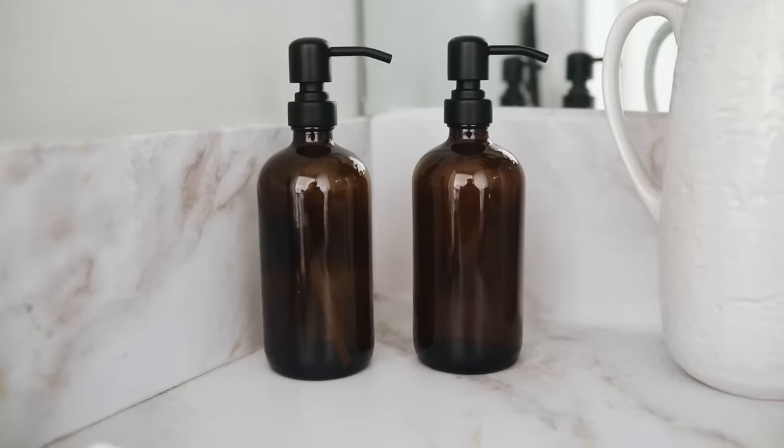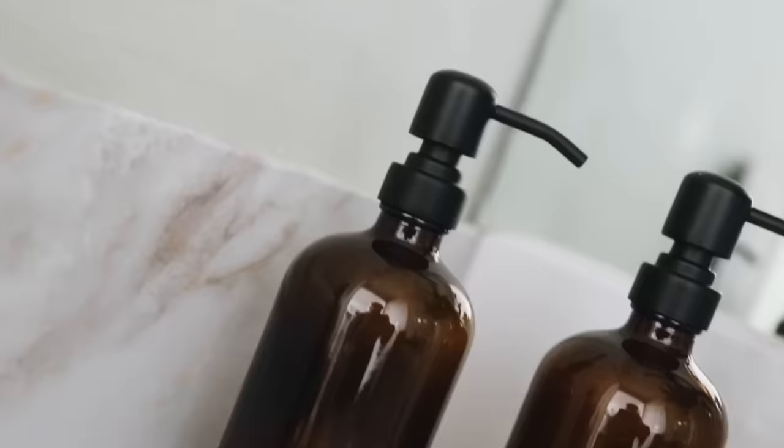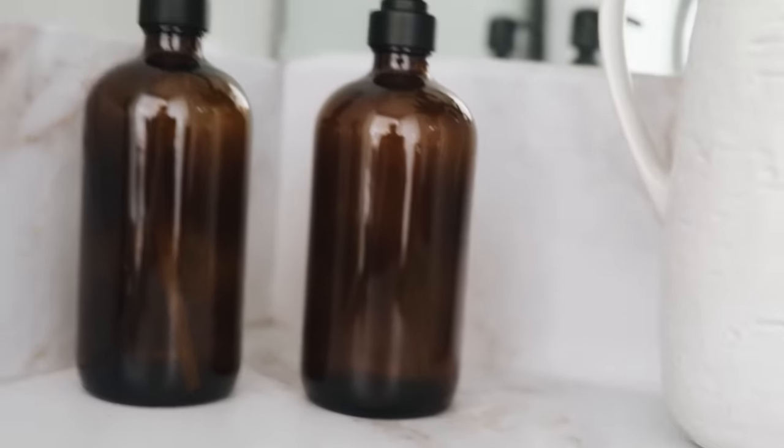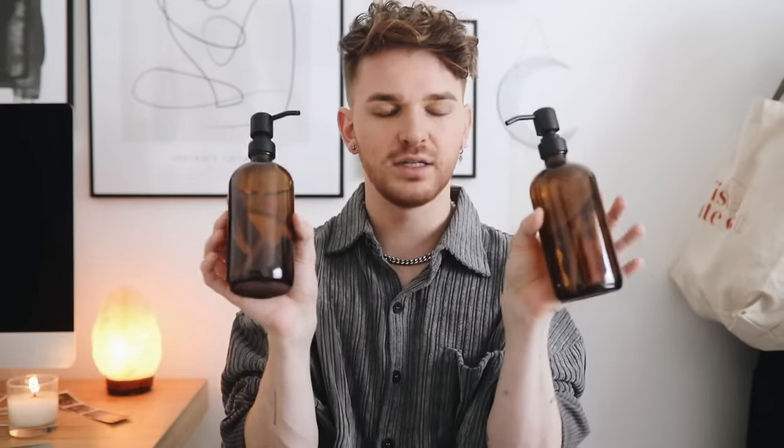I have a couple of bathroom-related items. First is a set of amber soap and lotion dispensers — great price and I'm obsessed with these. I needed new ones for my bathroom since my old ones were empty. I picked these up on Amazon. They have a matte black top and are a great substantial size. You can also DIY your own label for the front — print a sticker, do a vinyl design, or use a label maker. I'm going to put cheap soap in these bougie bottles and make them look expensive.